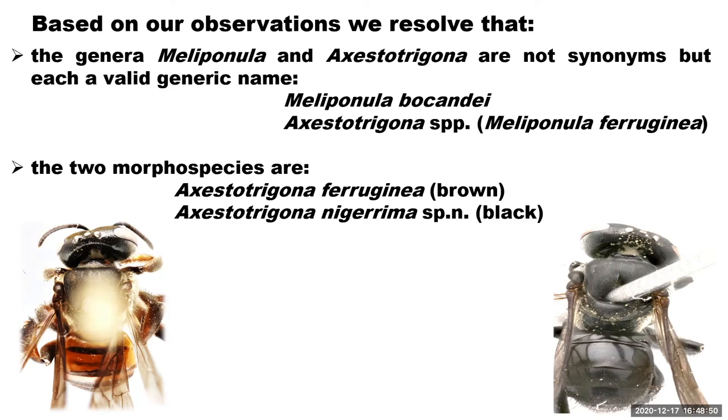At the Natural History Museum, where we compared type and voucher specimens, the name recorded is Axiostrigona. For the two morphospecies, the brown one retains the name Axiostrigona ferroginia, while we are proposing a new name for the black morphospecies: Axiostrigona nigerima. Nigerima is a Latin name meaning black, reflecting the obvious color distinction between the two morphospecies. Evidence from nesting sites, nest entrance, nest structure, behavior, morphology, and molecular data all support that these two morphospecies are distinct.